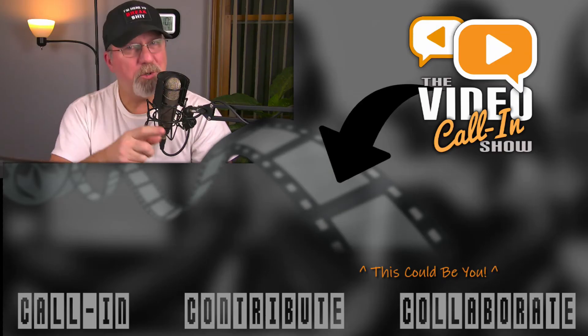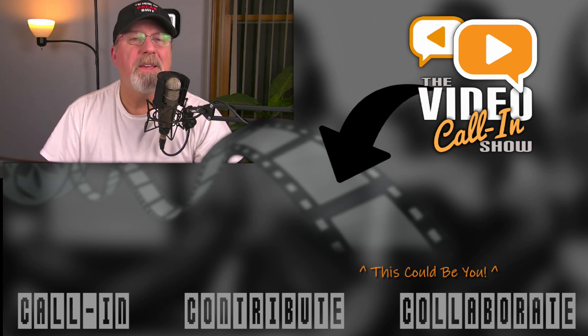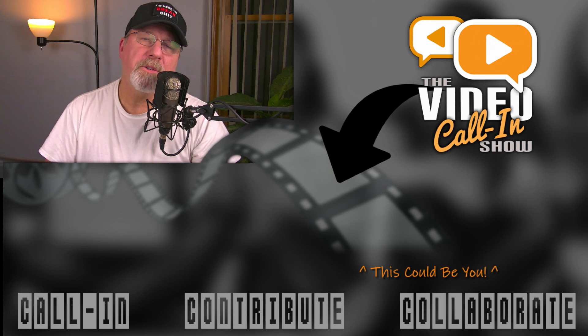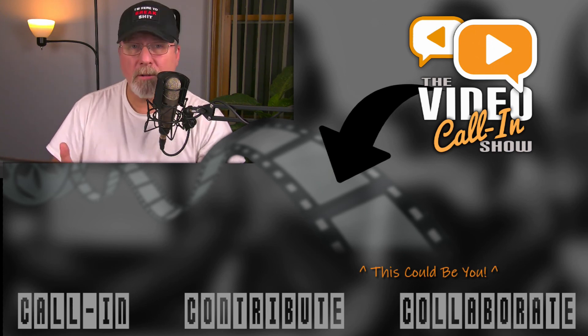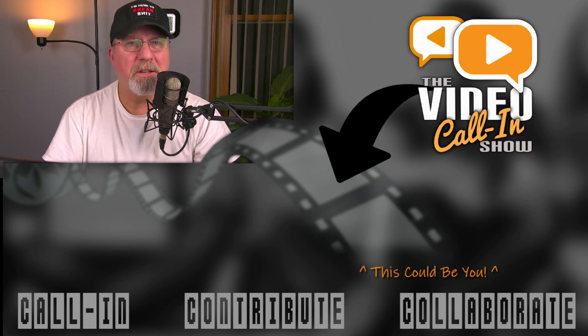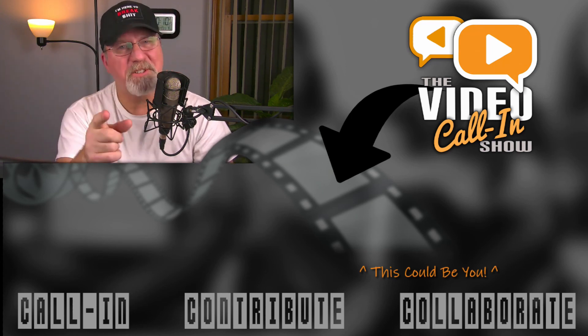Did you enjoy this video? Well, you made it to the end so I'm going to assume you did. If you want to see where this takes us, hit that subscribe button and ring that notification bell right now so you don't miss out on future videos and guests. Make sure to comment, like, and share our videos to help us build this unique community. Thanks again for watching, and remember to always treat others as you want to be treated.